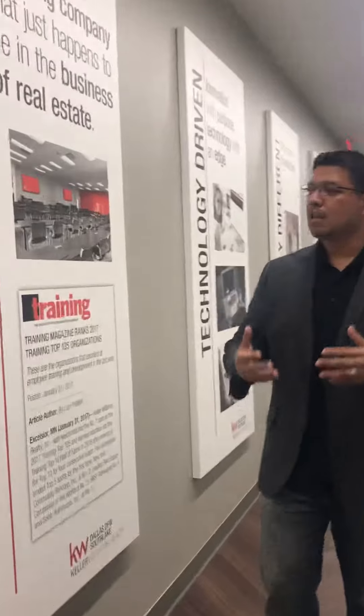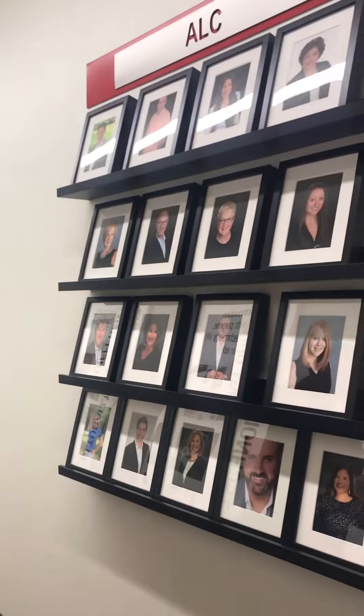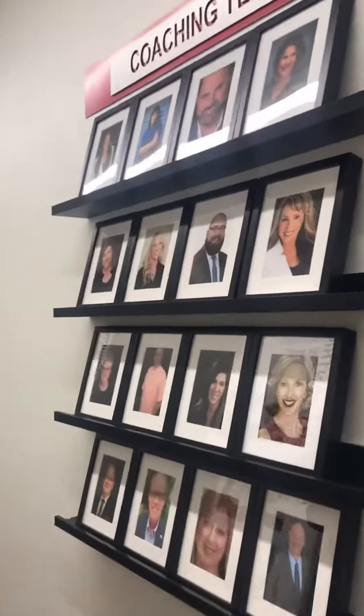Now this hallway has a lot for you guys — this is where you guys are going to be walking into. You're going to be focusing on clients, on education. Over here is what is called the Agent Leadership Council, and I'm very proud for you guys to know that I am actually part of this council. We have the coaching team, and these are just a handful that are able to fit on the wall — part of the coaching team that will be pouring into you and your business.